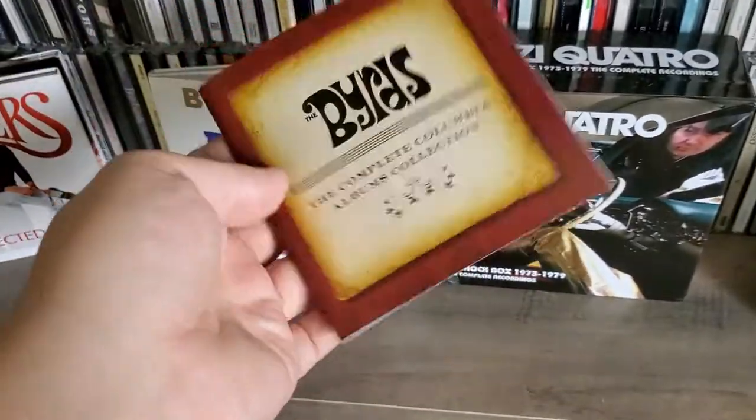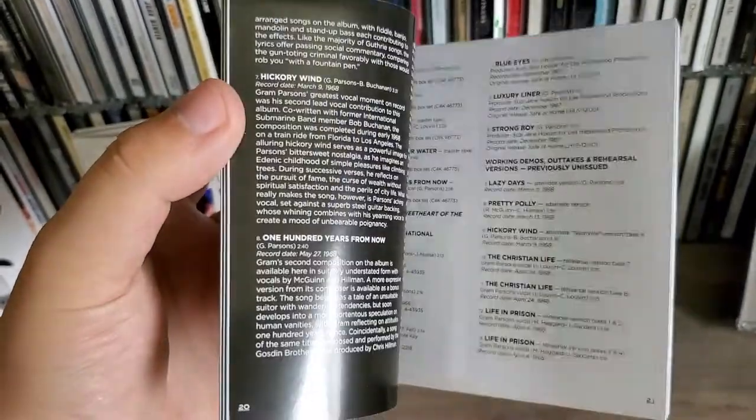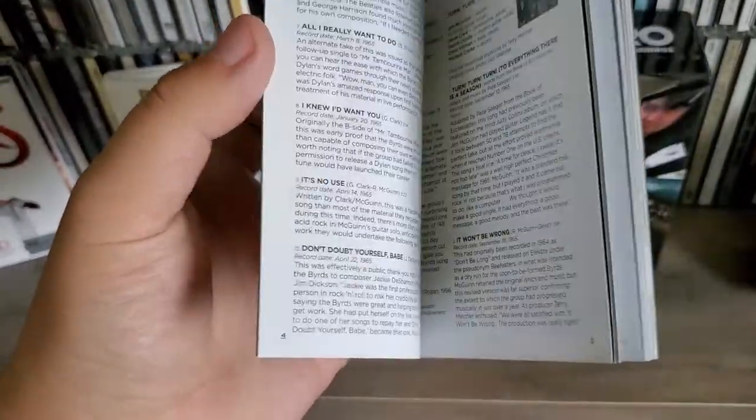You also get this little booklet — like all the box sets come with this. It talks about the different albums and different information about the band. It's a nice little booklet; not extremely detailed, but it's a cool little booklet to have about The Byrds for sure.